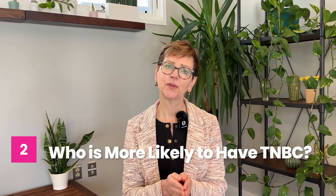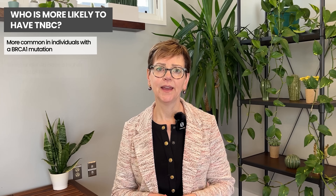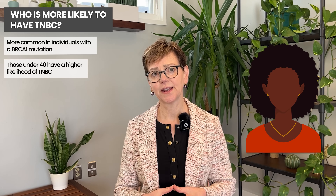Triple negative breast cancer is more common in people who have the BRCA1 mutation. BRCA mutations, whether it's one or two, are inherited from one or the other parent, and sometimes both parents. Other people who are more likely to have triple negative breast cancer are people who are younger, under the age of 40, and in particular Black women are more likely to have triple negative breast cancer.